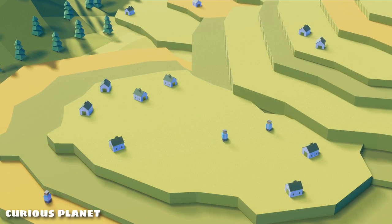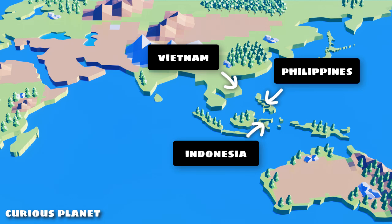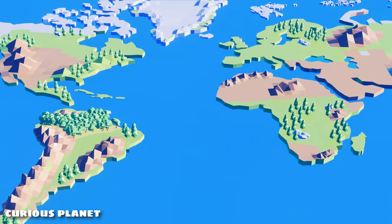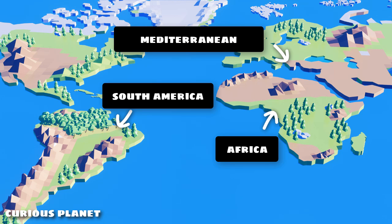Today, terrace farming is primarily used in Asian countries like Vietnam, Philippines, and Indonesia for growing rice, potatoes, maize, wheat, barley, coffee, tea, olive, etc. The rice terraces of the Philippines are a world heritage site. The practice of terracing is also popular in the Mediterranean, Africa, and naturally South America.